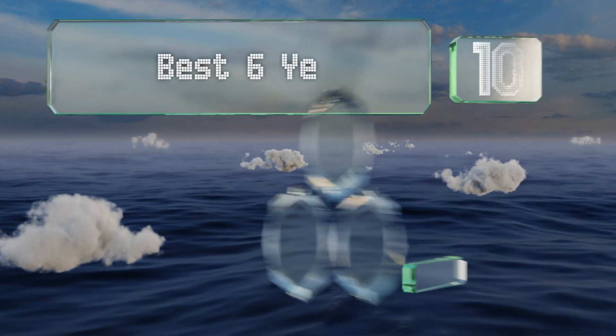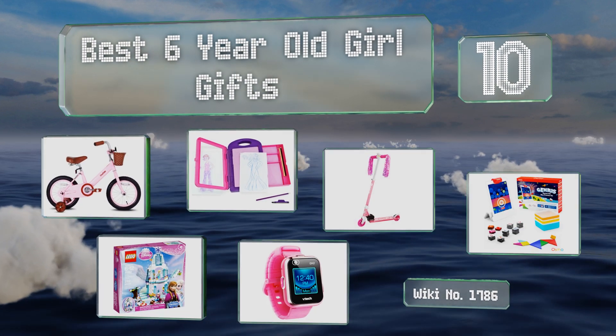EasyVid presents the 10 best six-year-old girl gifts. Let's get started with the list.